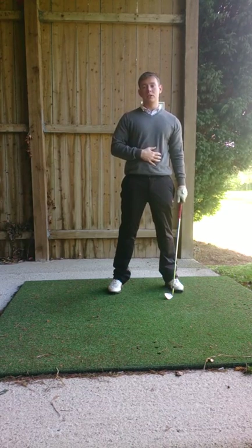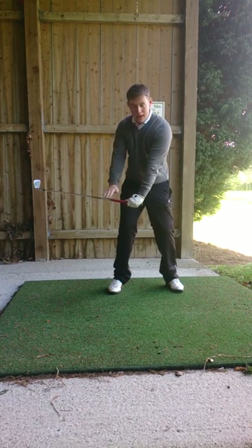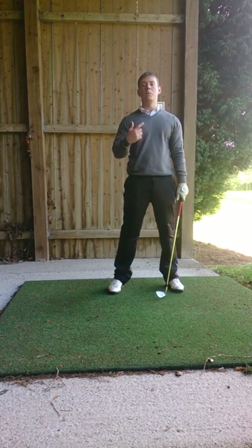So if you want to improve your distance and hit the ball further than you have before, remember — really work on storing that lag, storing that angle between the club and the shaft, late release, and you'll hit the ball much further than you have before.